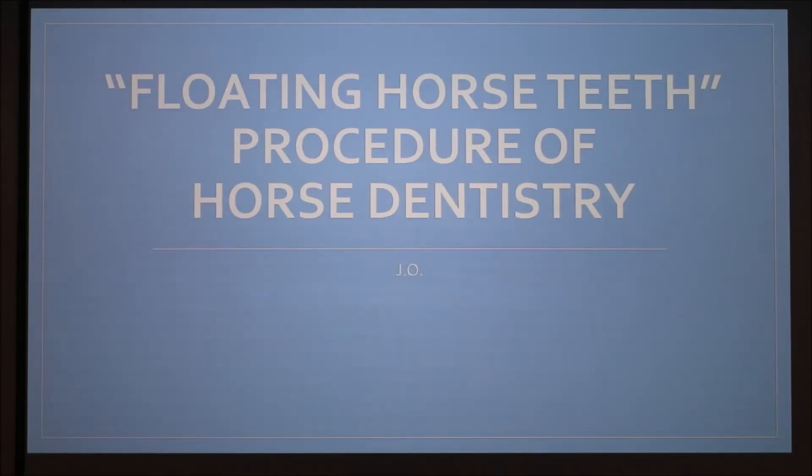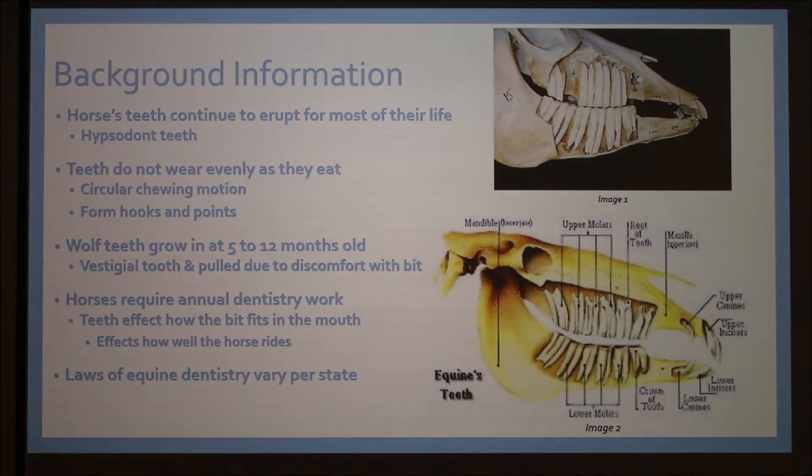Today I'm going to talk about floating horse teeth, also known as the procedure of horse dentistry. To begin with, some background information. Horses' teeth continue to erupt for most of their life, so they're also known as hypsodont teeth.